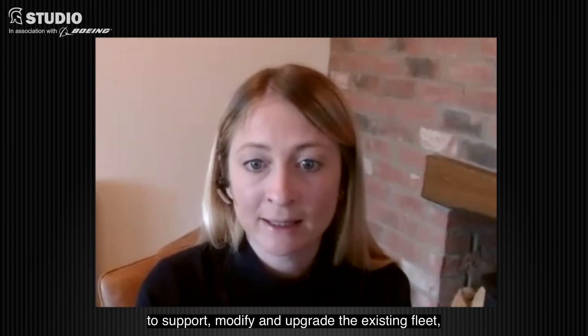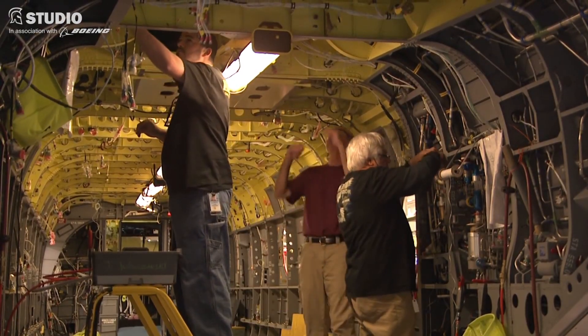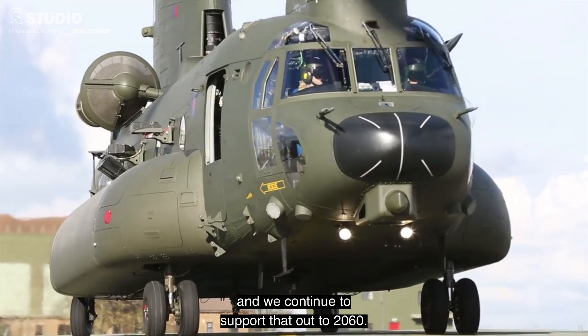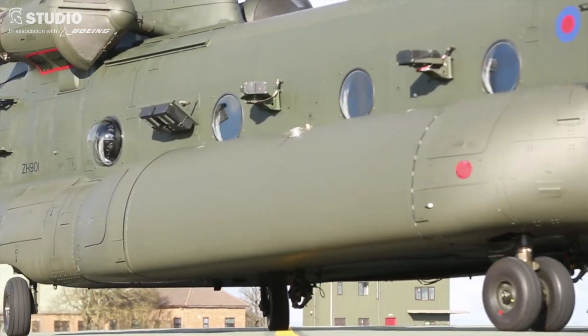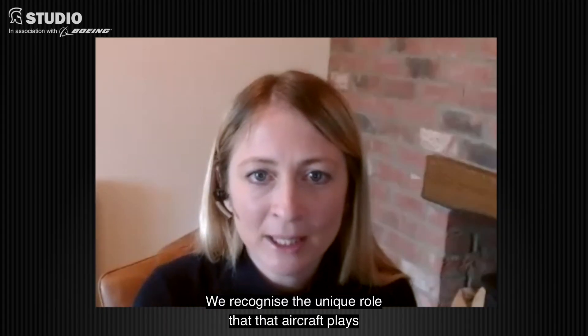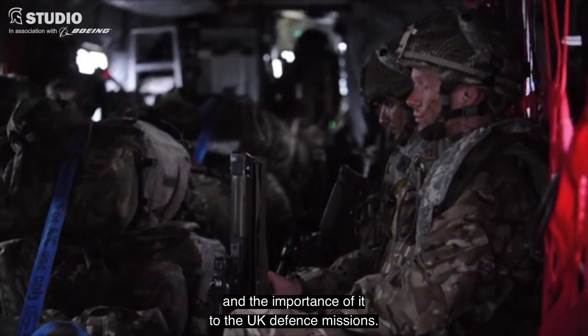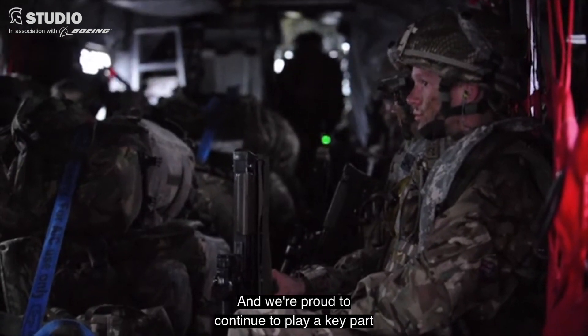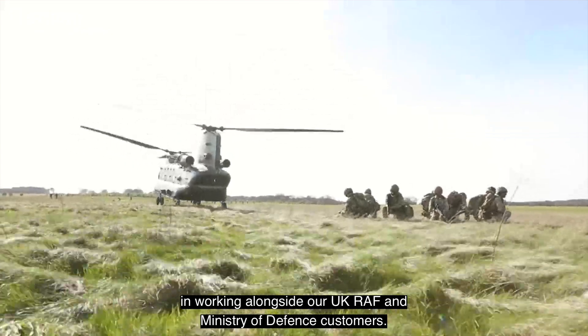From a Boeing perspective, we've continued to be proud to work alongside our customer to support, modify and upgrade the existing fleet, whilst working with them to look at new capability and new airframes. The Chinook will continue to evolve and we'll continue to support that out to 2060. We recognise the unique role that aircraft plays and the importance of it to UK defence missions, and we're proud to continue playing a key part alongside our UK RAF and Ministry of Defence customers.